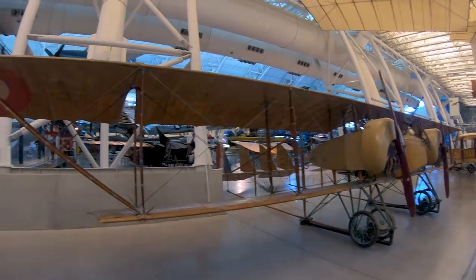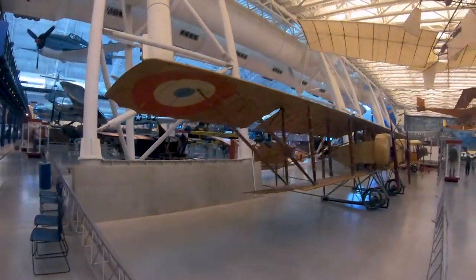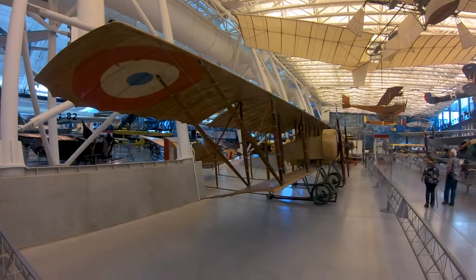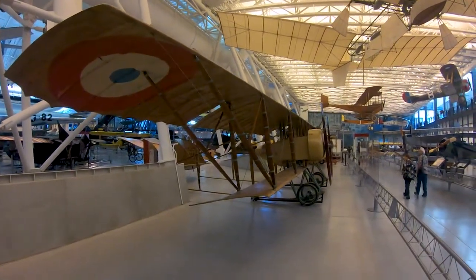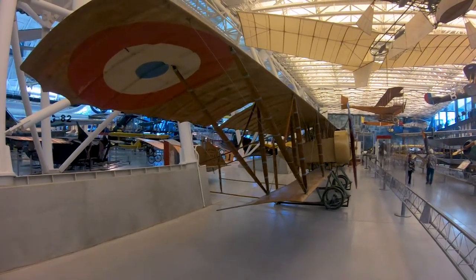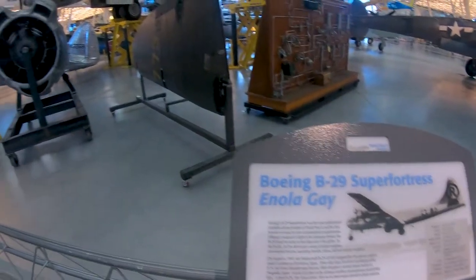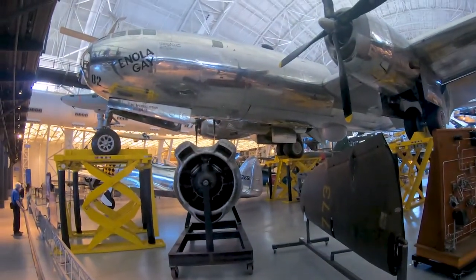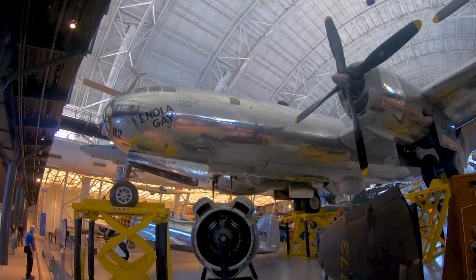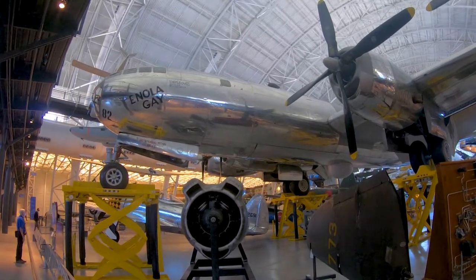That restoration wing we're going to show you is very neat. Just to let you know, in October of 2021, masks are still required due to the ongoing global health situation, especially since this is a government-owned facility. Definitely going to start with a showstopper: the B-29 Superfortress, the Enola Gay, which is pretty much the most deadly plane ever in the history of mankind, considering it dropped an atomic bomb on Hiroshima in 1945.